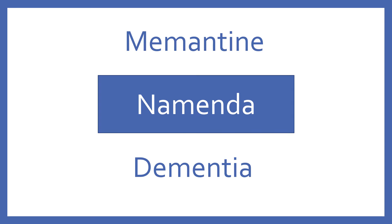Memantine. Brand name, Namenda. Memantine is an NMDA receptor antagonist for dementia.